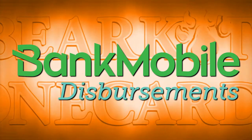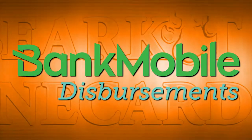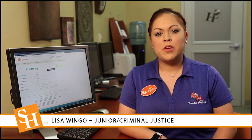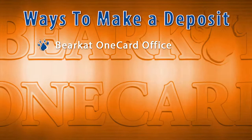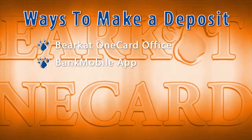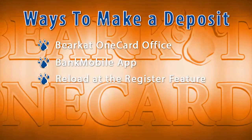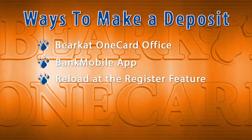Access to non-AllPoint ATMs is still available to Vibe account holders; however, fees may apply. Money can be deposited into your Bank Mobile Vibe account in a few different ways. Bring a check or money order into the Bearcat One Card office, or deposit a check made payable to you using the Bank Mobile app. If depositing cash, use the Reload at the Register feature available at participating Walmart and CVS locations.